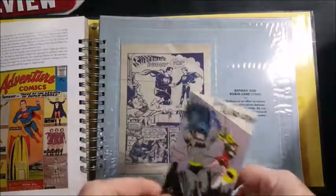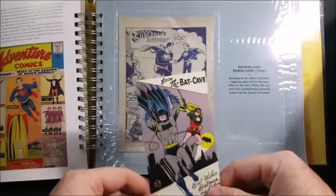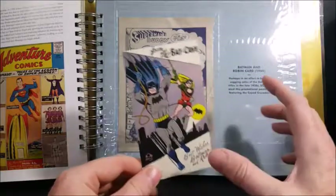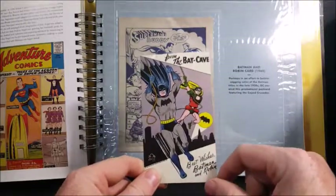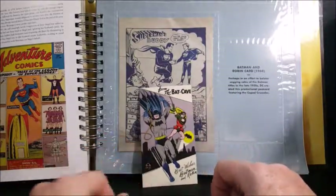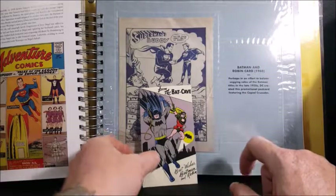I wish I still had my Adam West Batman autograph from back in the 80s when he went and toured the American malls and autographed pictures for people. I had it for the longest time and during several moves I lost it. Very cool meeting Adam West. From the Batcave — best wishes, Batman and Robin — a little postcard. Perhaps in an effort to bolster sagging sales of the Batman titles in the late 1950s, DC created this promotional postcard featuring the Caped Crusader.